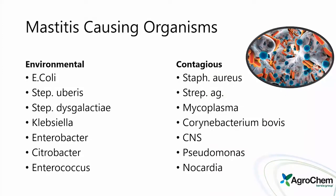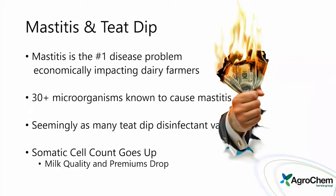A few of the mastitis-causing organisms we're going after — there are both environmental and contagious types, over 30 on the lists that we can be fighting. Mastitis is the number one disease problem impacting dairy farmers economically, with 30-plus microorganisms known to cause it. There are seemingly as many teat dips as there are organisms causing mastitis, with different variations of kill capability.